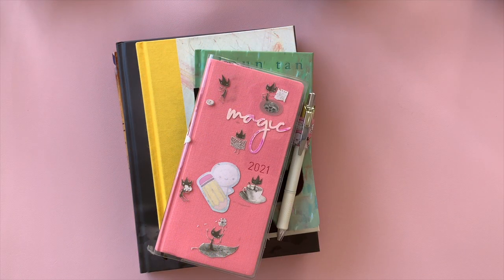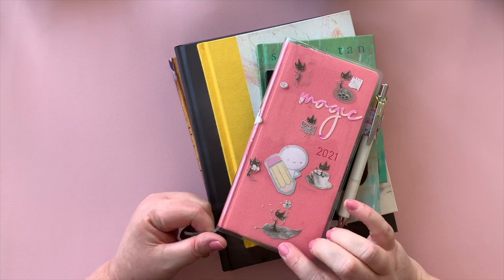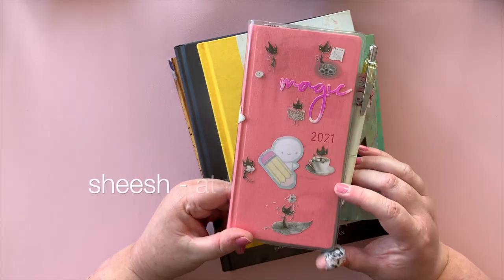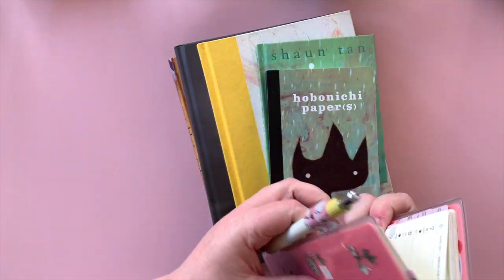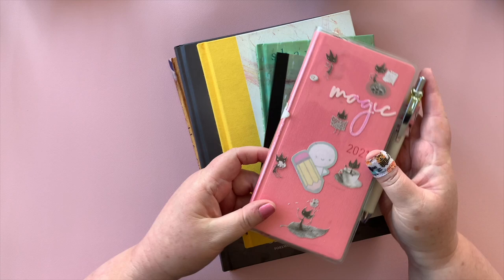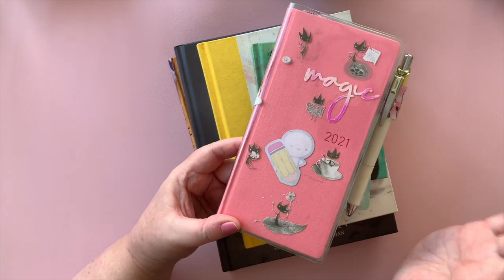Hi everyone, welcome back! I wanted to show you something I think is very interesting today. I picked up my 2021 Hobonichi Weeks at the end of 2019, and I bought this Eric cover for it. It was by Shaun Tan, an Australian artist. I thought this little guy was the cutest — his name is Eric, he's a leaf, and he's also an exchange student. That is the story of Eric.